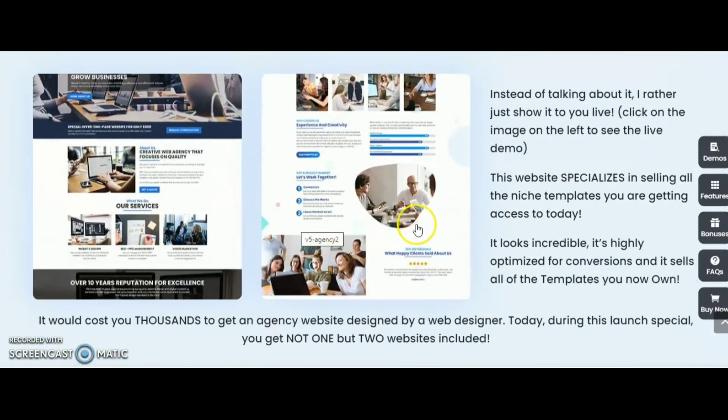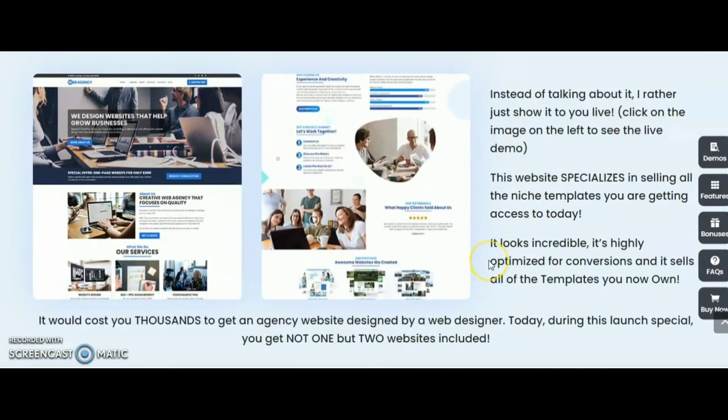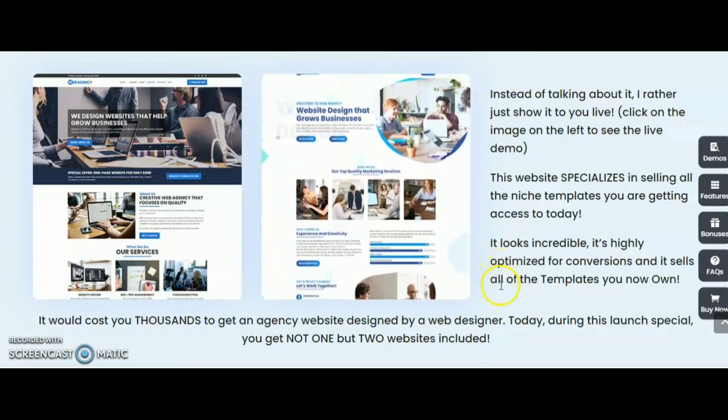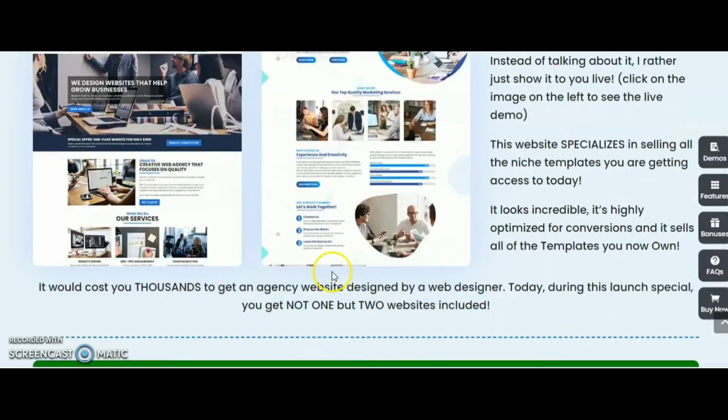This website specializes in selling all the niche templates. It looks incredible and is highly optimized for conversion. It has all the templates you now own. It would cost you thousands of dollars to get an agency website designed by a web designer. Today during this launch specially, you get not one but two websites included. So that is the first bonus.